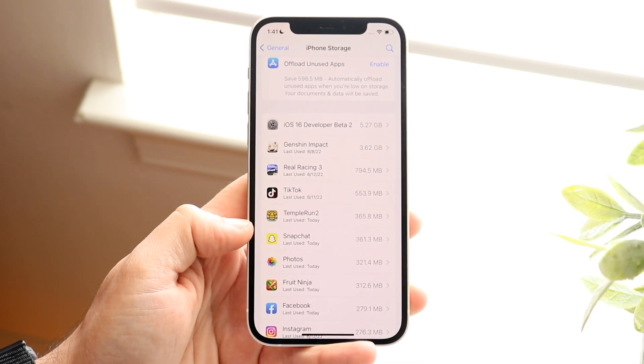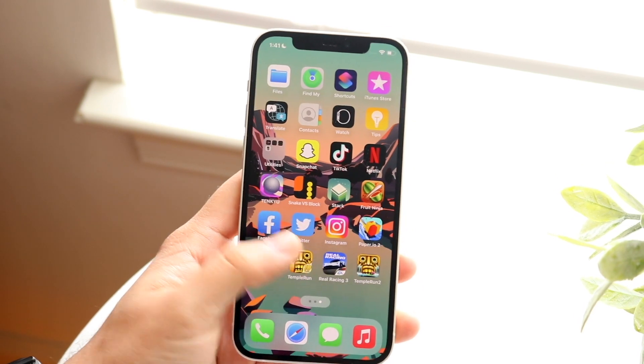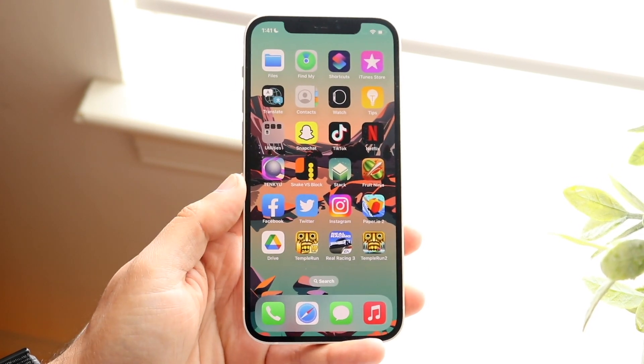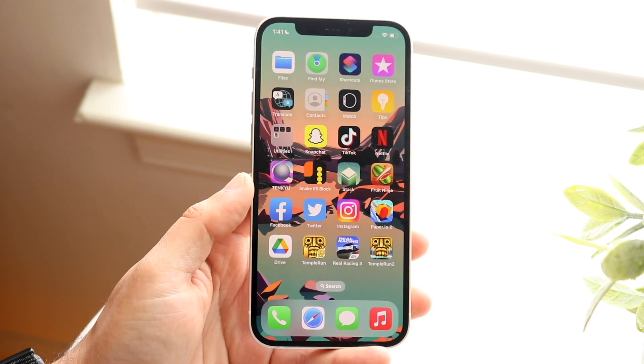Each app should have some sort of setting like that. If they don't, you can always delete the application and reinstall it. All your data should still be there, but it's just going to be like a clean slate.